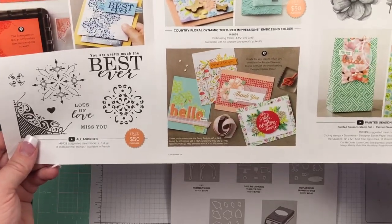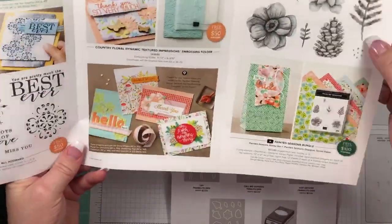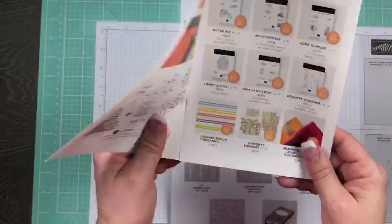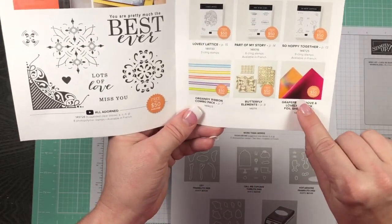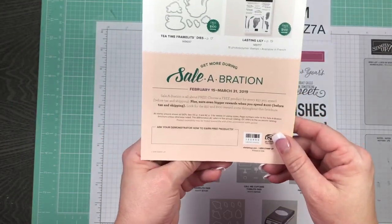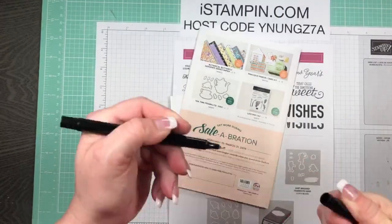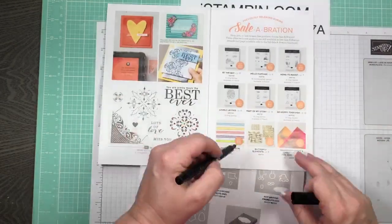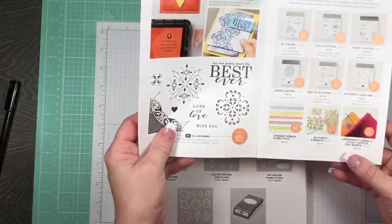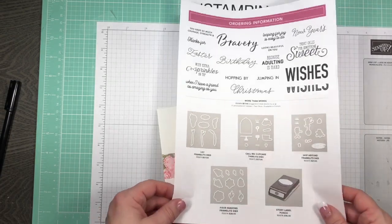They've got two new $50 item offerings, and this is the $100 bundle - a gorgeous stamp set along with the designer series paper, the butterfly elements, and the grapefruit grove foil sheets. Those two items have sold out, and the precious parcel kit has also sold out, so I should probably cross those off. There possibly will be some new items coming out in March.